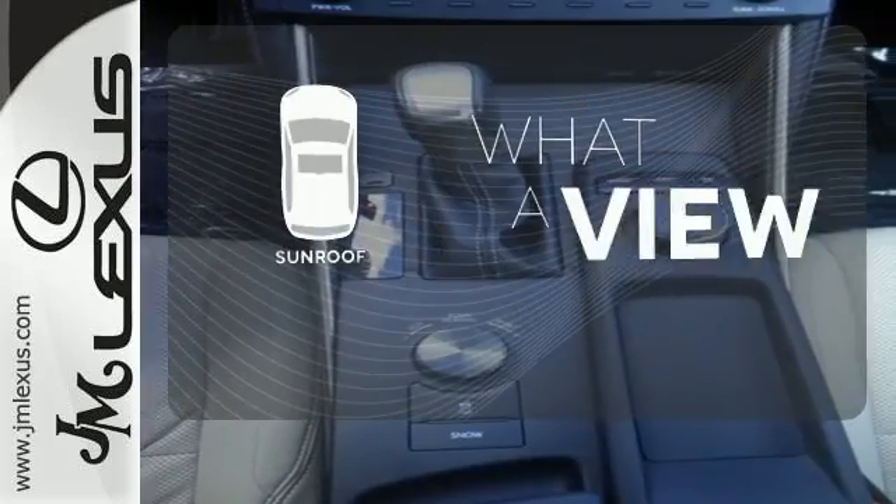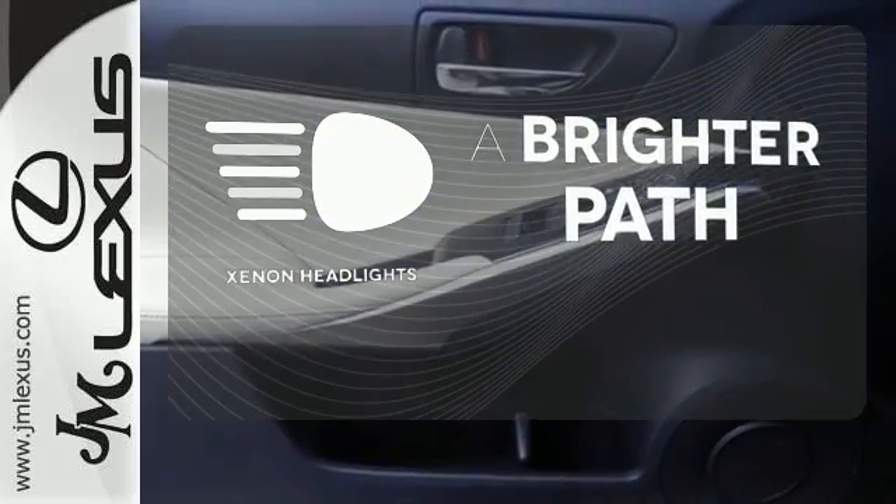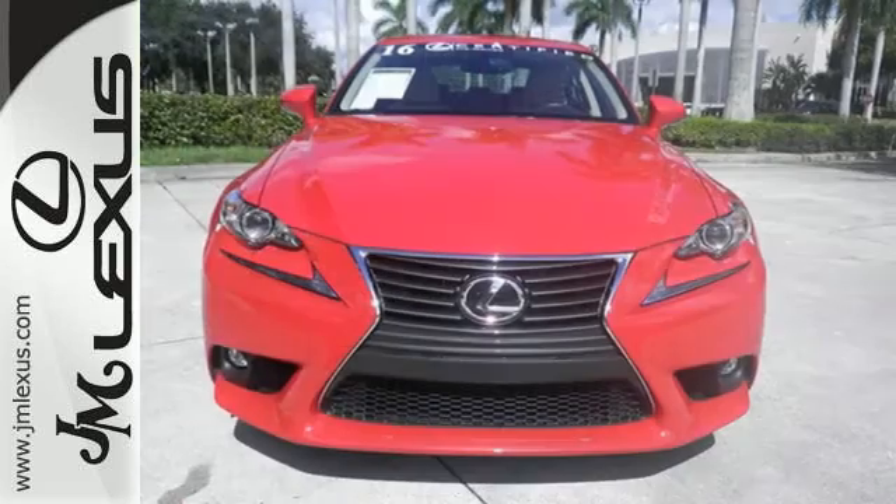The sunroof gives you fresh air for your drive. Illuminate your path with the Xenon headlights — a deliberate move in the sporty direction.